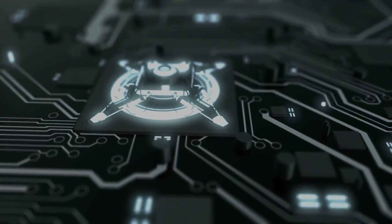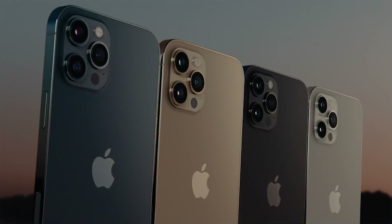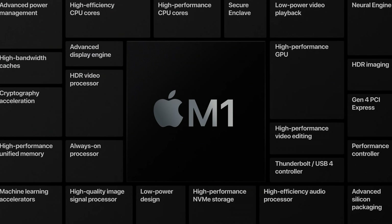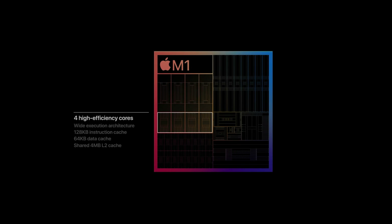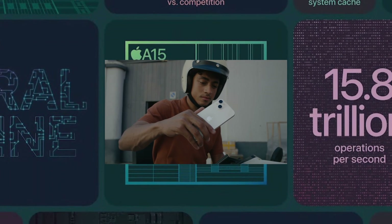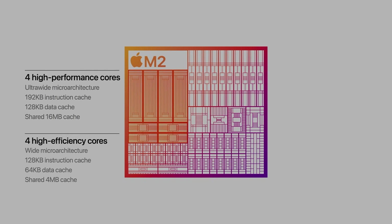The M2 and M1 chips are based on energy-efficient ARM architecture, which is commonly found on smartphones and other mobile devices. The M1 chip is based on Apple's A14 Bionic processor — a 64-bit, 6-cored CPU with high-performance Firestorm cores and energy-efficient Icestorm cores. The M2's CPU is a system-on-a-chip, or SoC, based on the newer 64-bit A15 Bionic processor, which is also found on the iPhone 13. It has four energy-efficient Blizzard cores and four high-performance Avalanche cores.